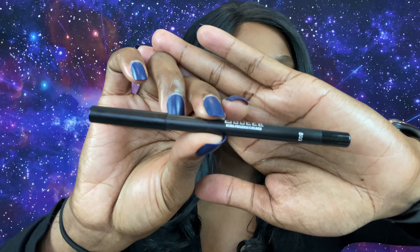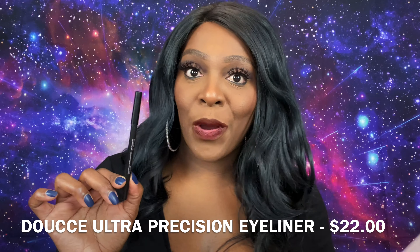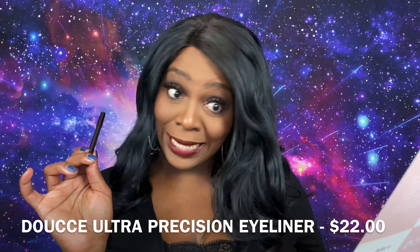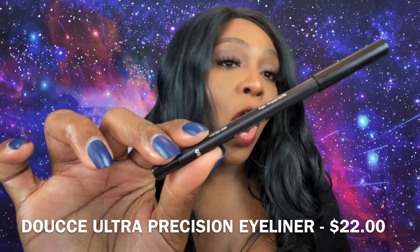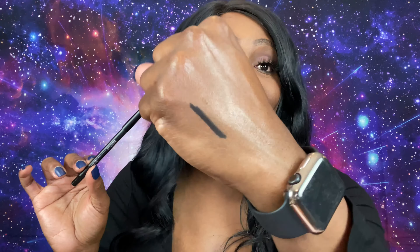Next up in the box we have from Doucce — this is the Ultra Precision Eyeliner in the shade black. We pull the top off and it's like one of those colourpop-style pencils. I love these types of pencils — they're usually very creamy and glide on so nice. Even though we get eyeliners in a lot of subscriptions, I do love a good creamy black eyeliner. This is a full-size product and retails for $22.